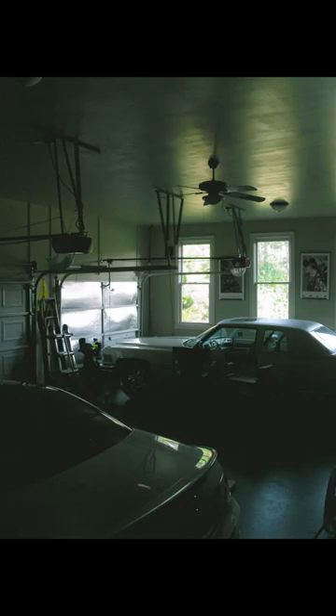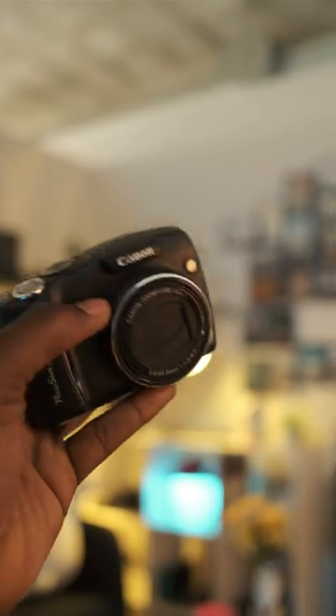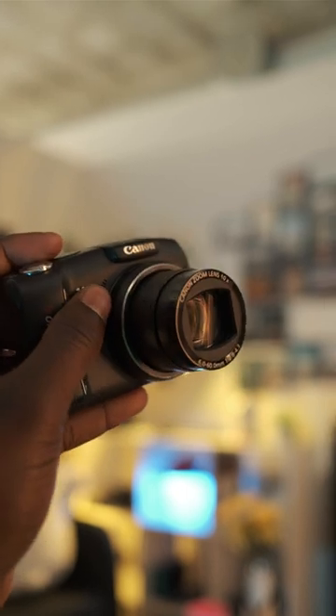Anytime I buy a new camera, it sort of forces me to go outside and take pictures of literally anything that I see. So for the past few weeks, I've been shooting with this Canon PowerShot SX110 I found at a second-hand store.